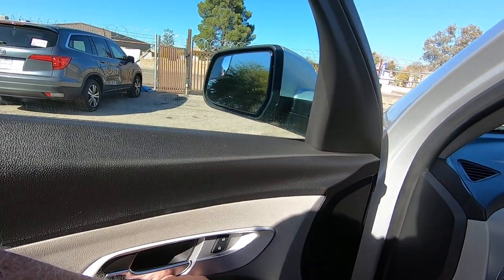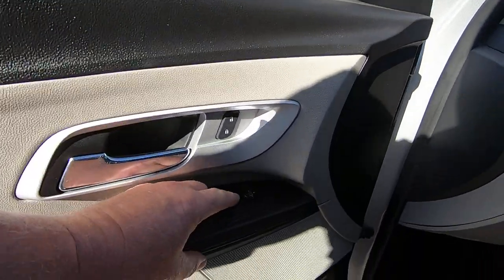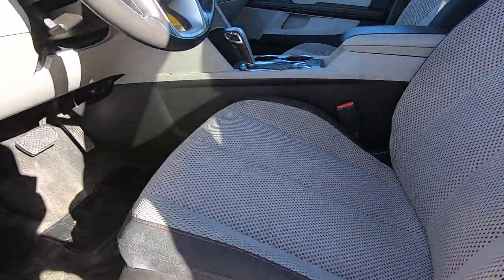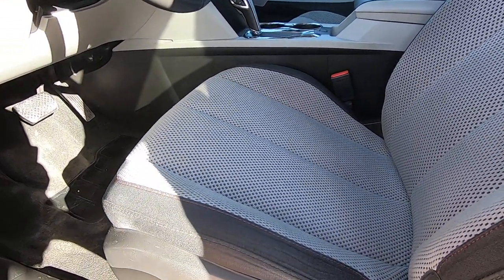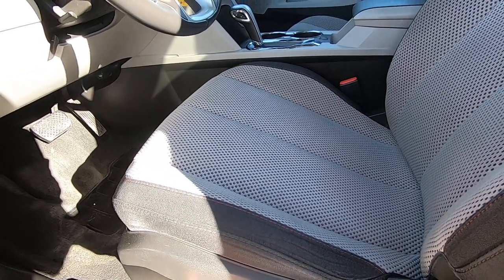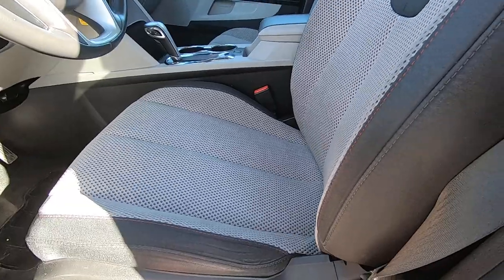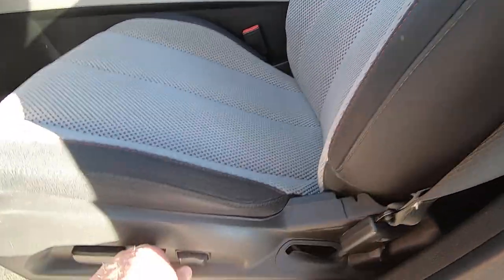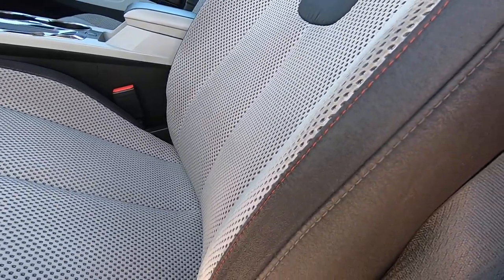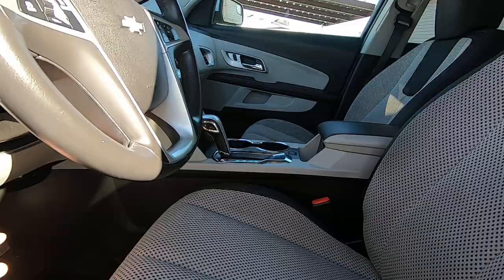Mirrors — out, in, up, down. Other side — out, in, up, and down. Seat forward, back, up, down. Seat back forward and back. This one has lumbar — that's out, that's in. We've got a tilt wheel here as well.